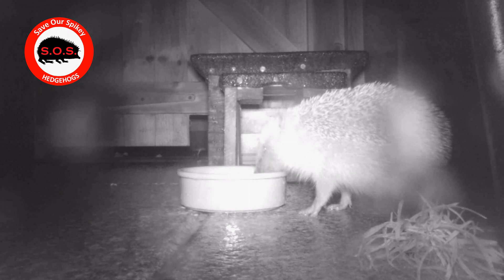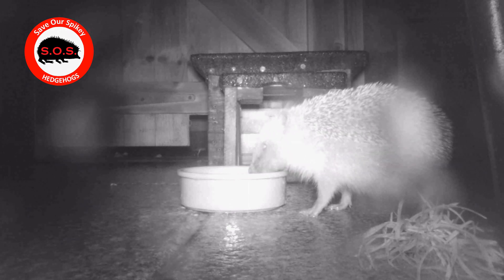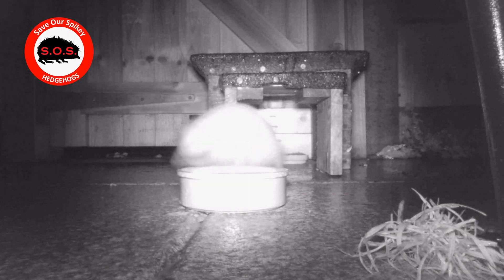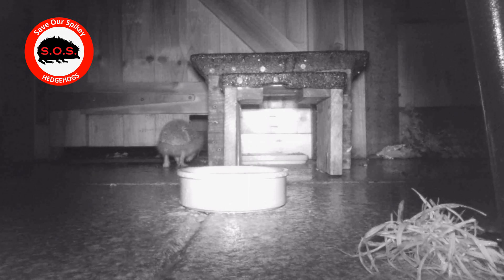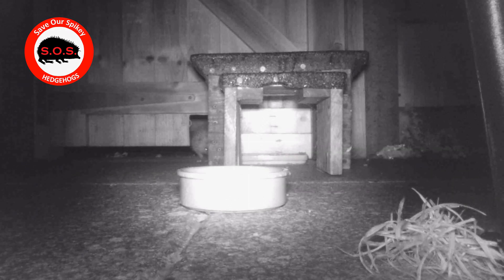Water is so important for our hedgehogs, even though we're getting some rain — do try and put some water out, we can all do that, it's so easy. Half the hedgehogs at the rescue I've been helping were in there for dehydration a few months ago, so water is vital.